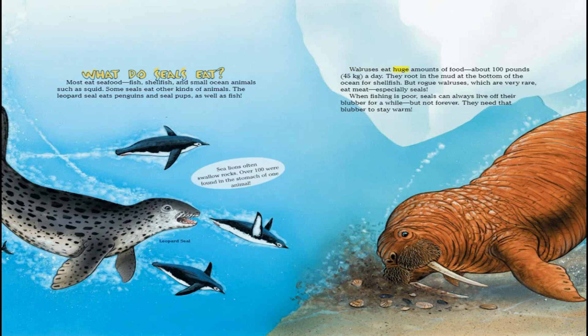Walruses eat huge amounts of food — about 100 pounds a day. They root in the mud at the bottom of the ocean for shellfish. But rogue walruses, which are very rare, eat meat, especially seals. When fishing is poor, seals can always live off their blubber for a while, but not forever — they need that blubber to stay warm.